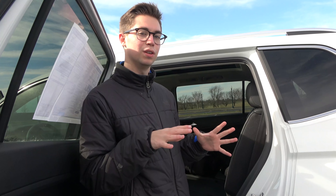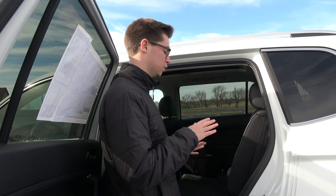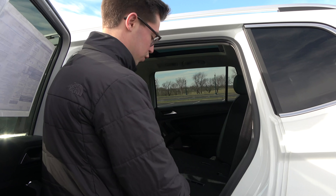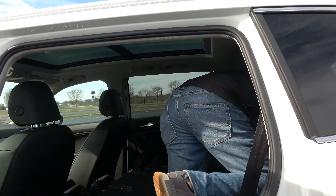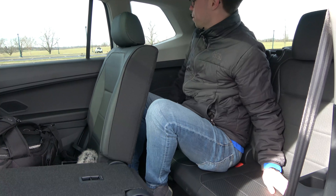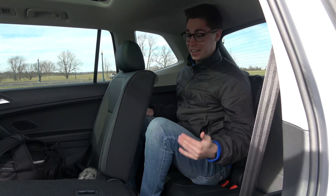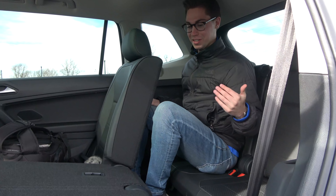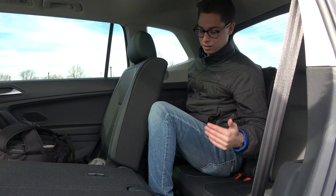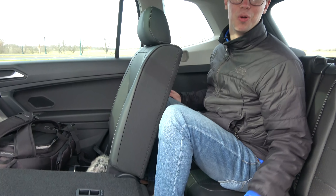One unique thing about the Volkswagen Tiguan is that it can be equipped with a third row, which most vehicles in the class don't offer. Getting back there isn't particularly elegant — it's pretty much for emergency purposes only. That said, it is a bit of a pleasant surprise that your feet do have a small space to slide under the seat, and there is a cup holder on the left side.